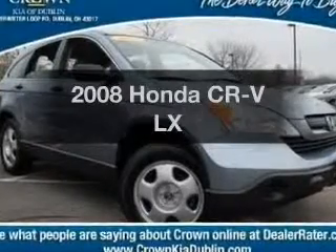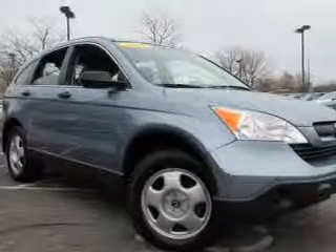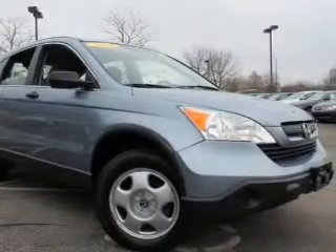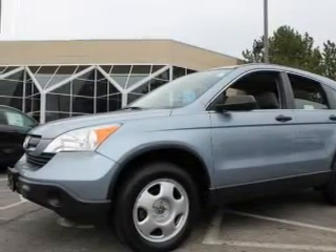Get noticed in this 2008 Honda CR-V. If you're looking for a first-rate auto, this one could be yours today. With an efficient four-cylinder engine, the powertrain includes front-wheel drive that responds smoothly to its five-speed automatic transmission.